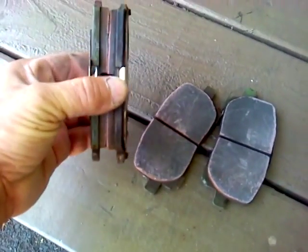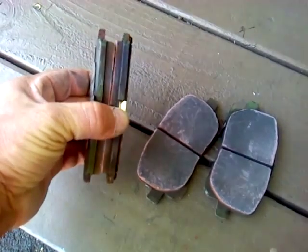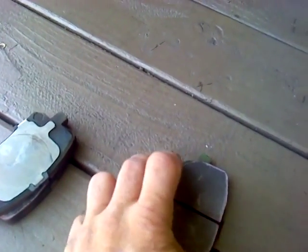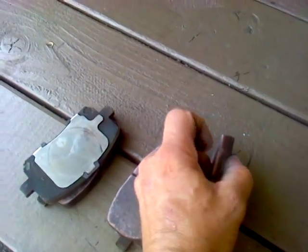I put the car up on the lift and took the brake pads out for inspection. That's when I found this discoloration on the edge of the brake pads. This brake pad has basically turned into powder — I can tear it apart just with my fingernails.